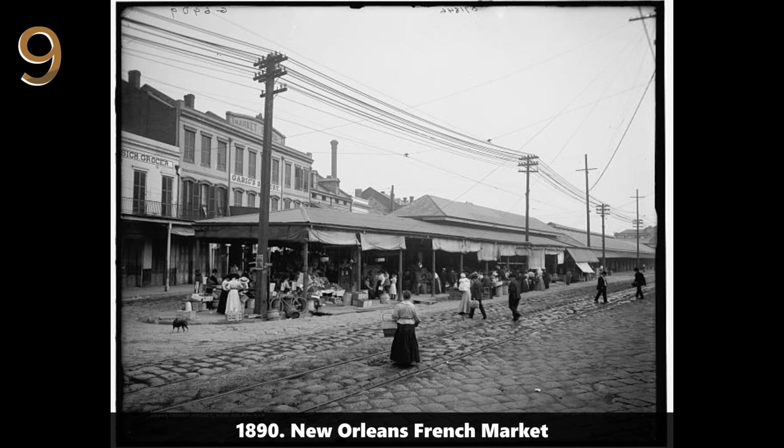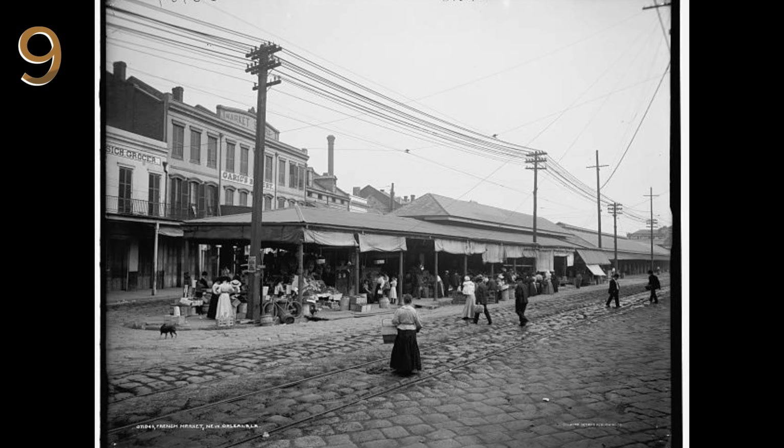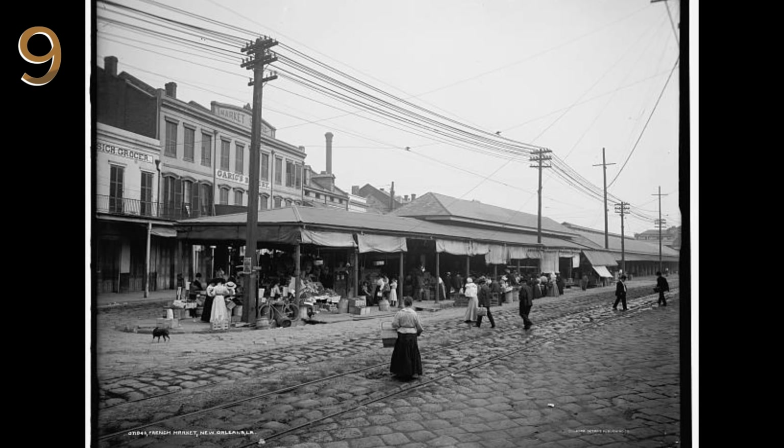1890: New Orleans French Market. A bustling French market in New Orleans, 1890, filled with people, children, and horse-drawn carriages, capturing the vibrant atmosphere.